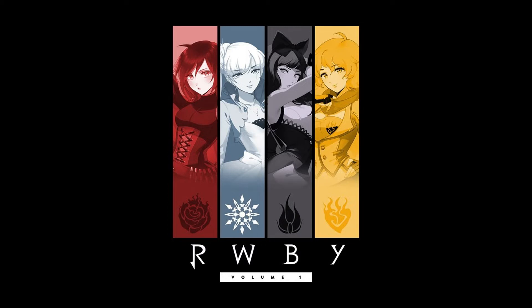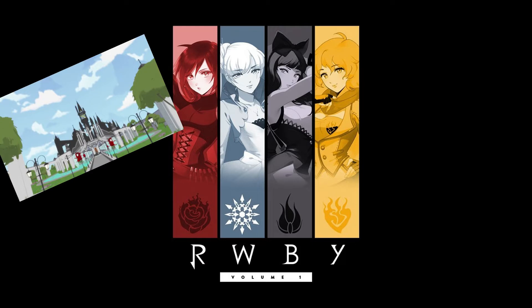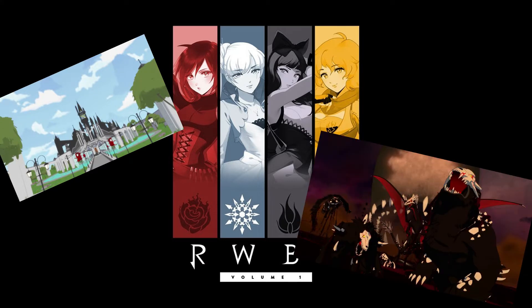For those unfamiliar with the show, RWBY is an animated series created by Monty Ohm, about four girls who go to Beacon Academy and train to fight these monsters called Grimm. The characters are based on fairy tales, and their names are based on the color representing them.